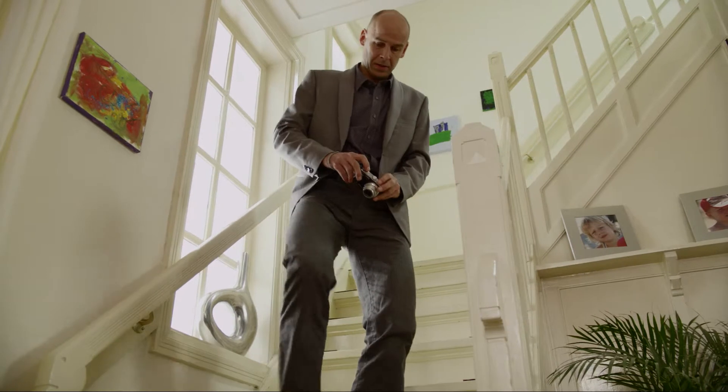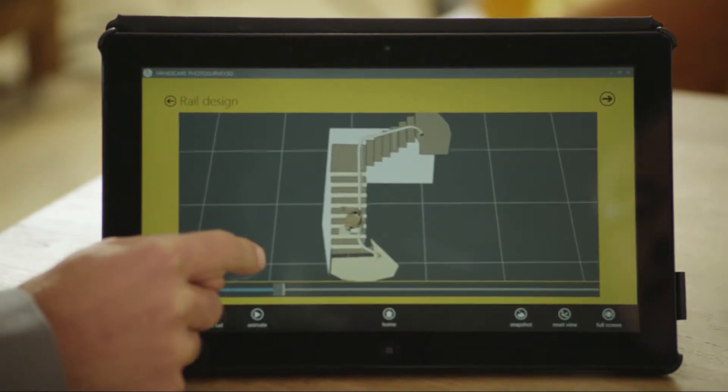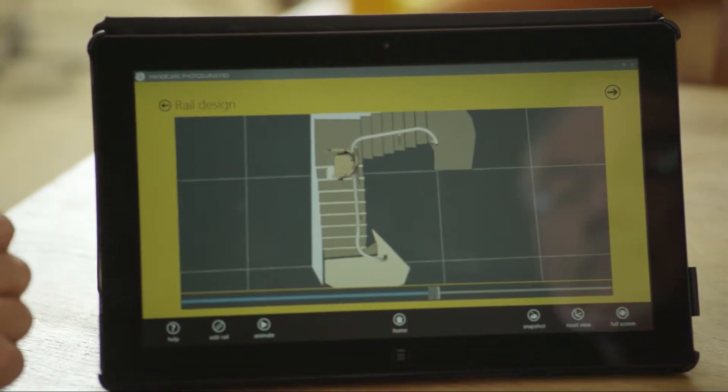By uploading these photos to a special computer program, our representative can instantly show you on his screen what your track will look like with a stair lift installed, so you know what to expect.